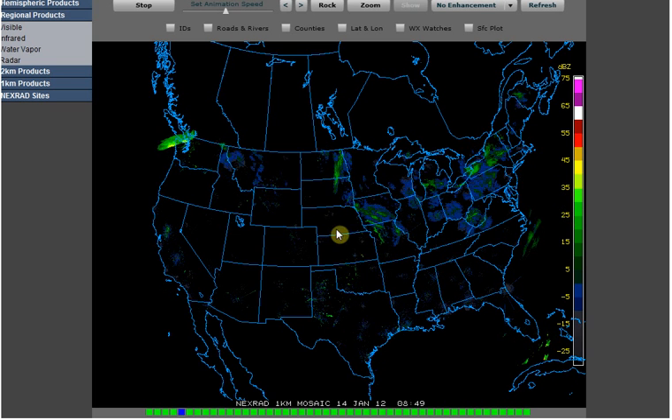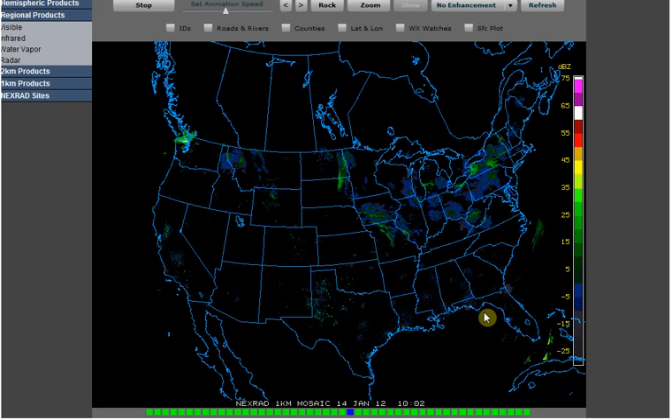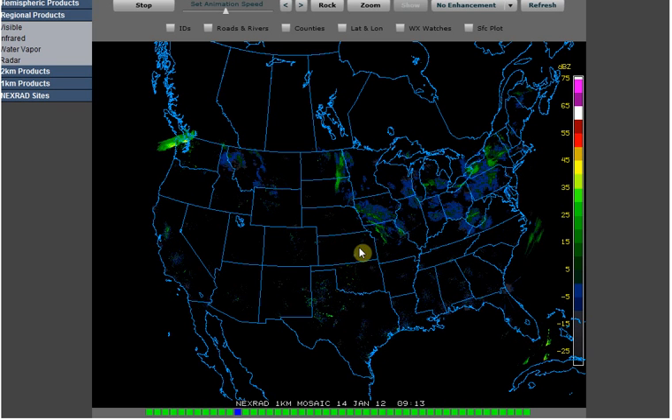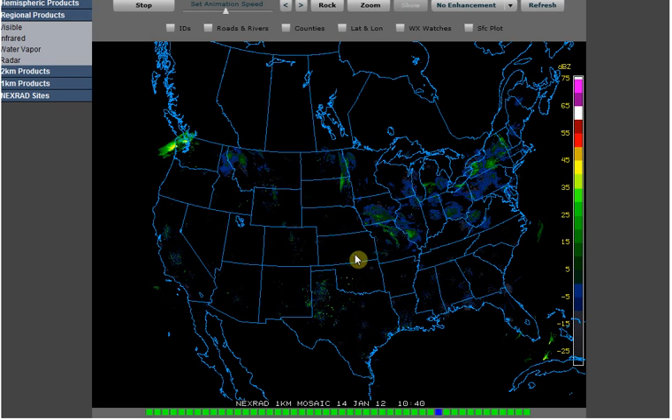Well, there's more than a couple things happening, but I wanted to focus in on — and it's not showing right here but when I zoom in it will. In Kansas, Wichita, Kansas, we've got kind of a spinning thing going on with the heaviest part going south. Texas is lit up, and so is this part of Oklahoma.